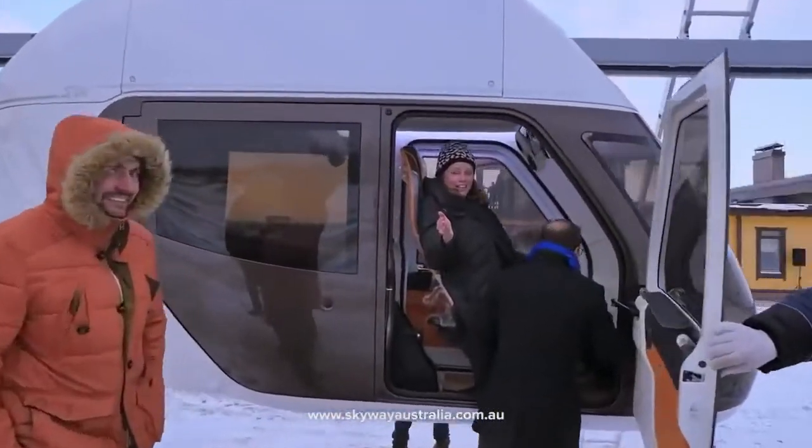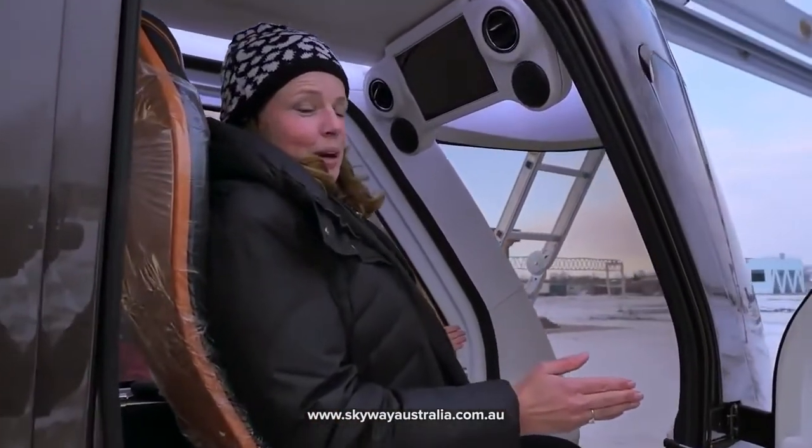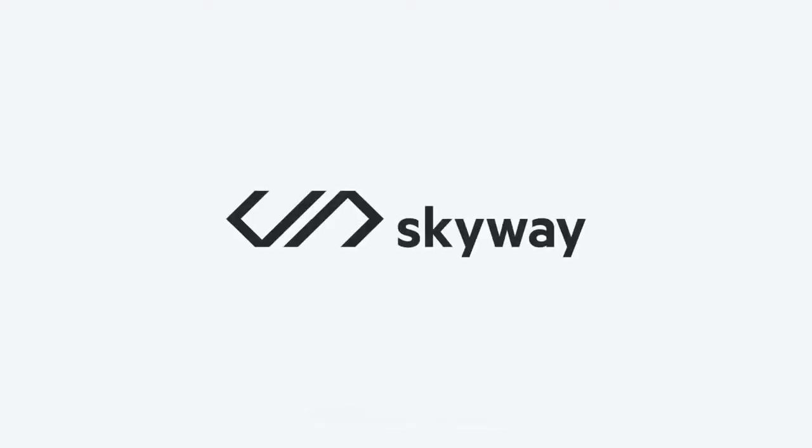So I am sitting in a vehicle that will travel 150 kilometres per hour. I love it.